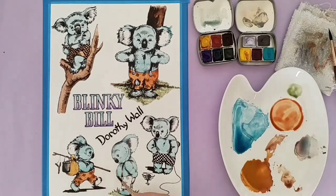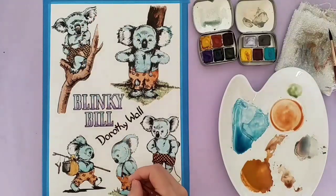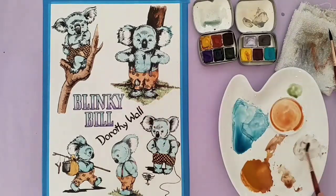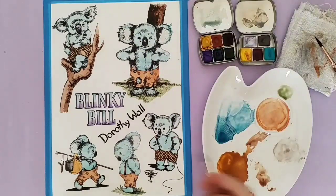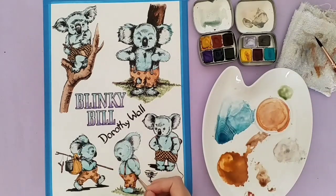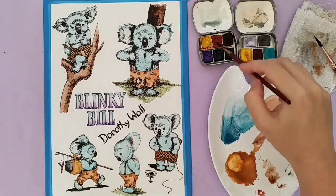I really liked the cute little koala characters, and since then I've really liked painting and drawing Australian animals. I haven't done a lot of it lately, but it's something I've always enjoyed — particularly koalas, which you can see in my profile image on Instagram, YouTube, and everywhere. I think maybe that love of koalas came from this story and from watching that TV show in the afternoon cartoons.